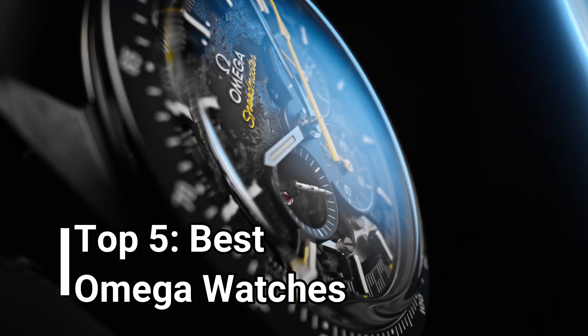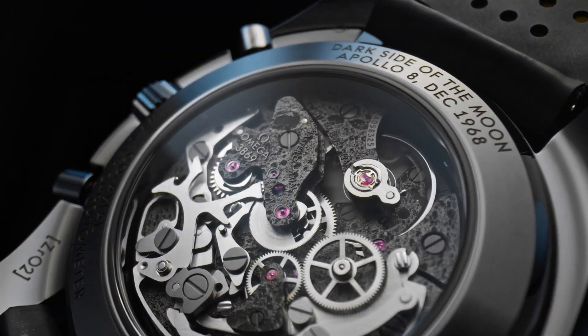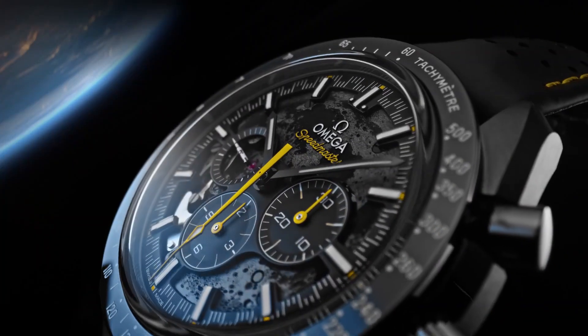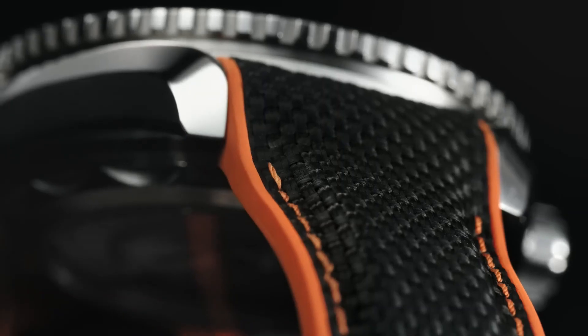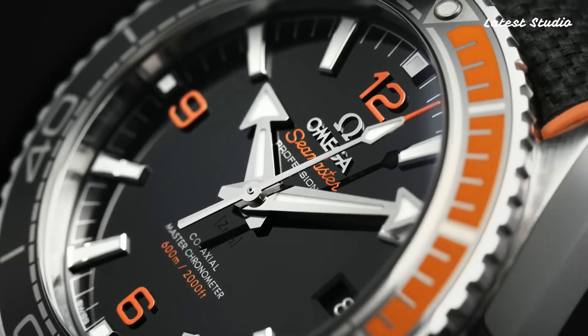Hello everyone, today we are delving into the captivating world of Omega watches, unveiling the best timepieces of 2024 based on their extraordinary specifications. If you're a watch enthusiast or simply appreciate the fine art of horology, this is a journey you won't want to miss.